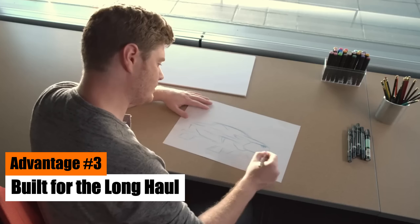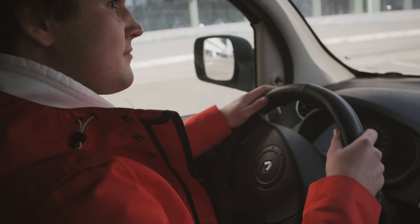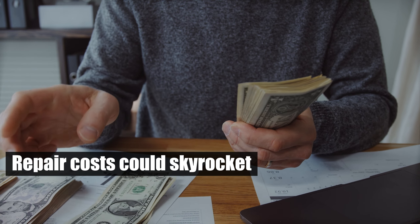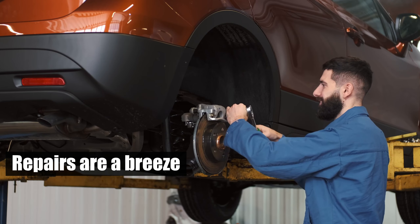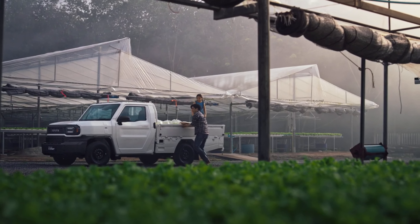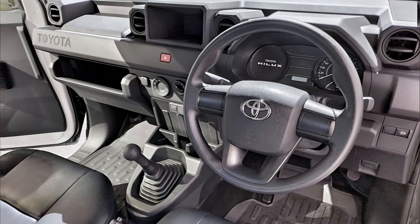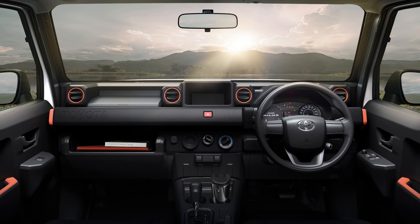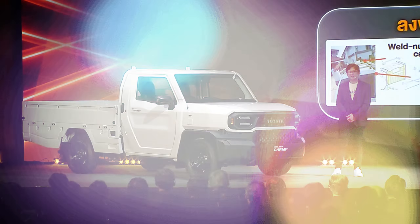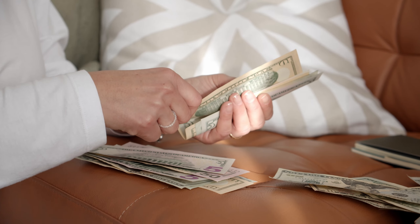Advantage No. 3: Built for the Long Haul. Trucks are designed to take a beating, and the Hilux Champ is no exception. Imagine navigating a narrow alleyway and accidentally scratching your truck. With a high-end model, the repair costs could skyrocket. But with the Hilux Champ, repairs are a breeze and won't break the bank. This truck is built to withstand the rigors of daily use — it's a workhorse, designed to be put through its paces. The interior is a testament to practicality, with a rubber floor and durable plastic throughout the cabin. Whether you've got muddy boots or a clumsy passenger, there's no need to worry about keeping things pristine. The Hilux Champ offers the practicality you need from a truck, without the stress of costly repairs or damage.